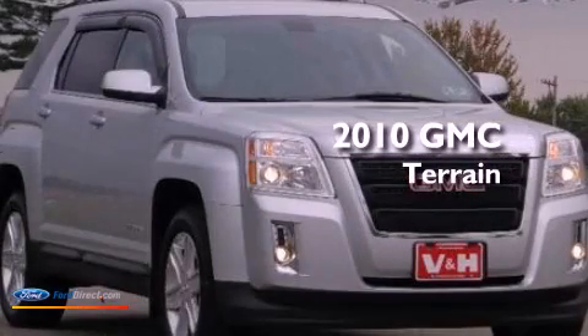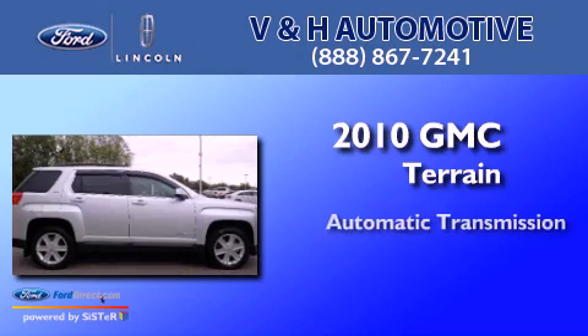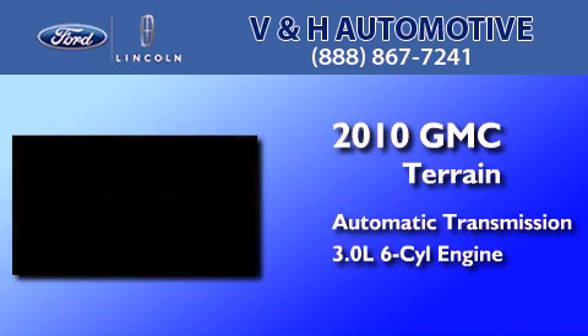This is a 2010 GMC Terrain. This crossover has an automatic transmission and a 3.0-liter V6.